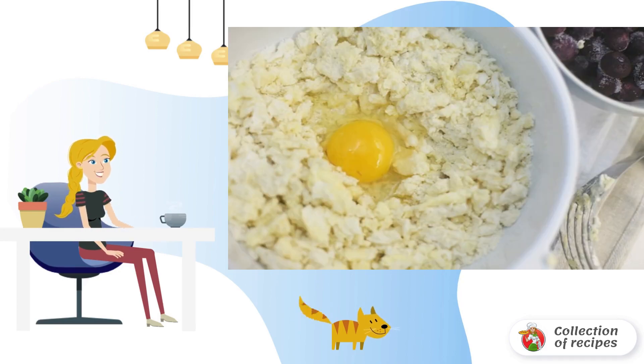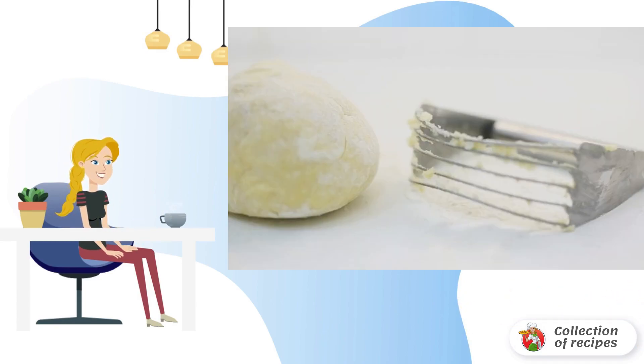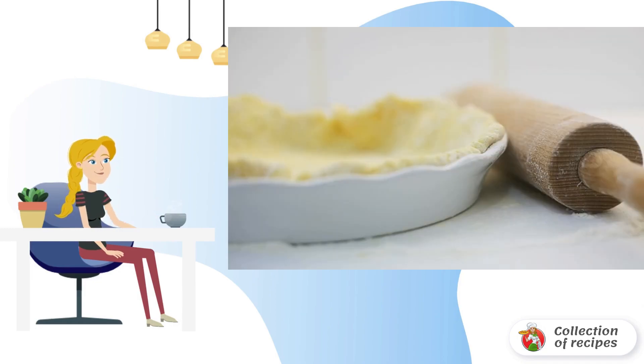Combine almonds, flour, cottage cheese, softened butter, and a pinch of salt in a deep bowl. Chop everything into crumbs and add the egg. Knead the dough — it turns out tender and dense. Sprinkle the table with flour.